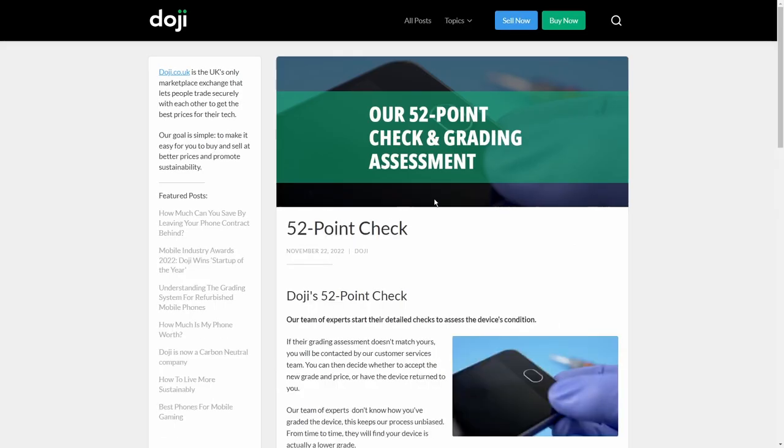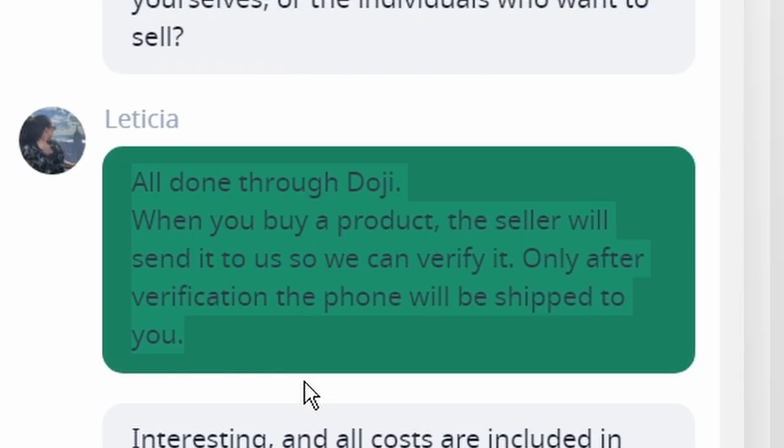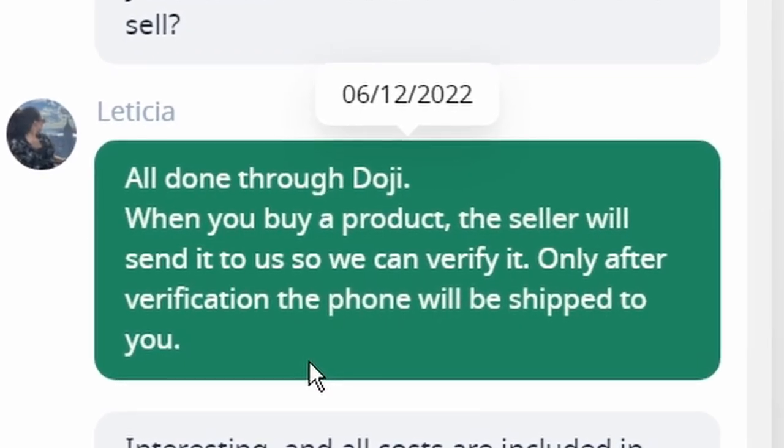The phone is sent on to Doji by the seller for refurbishment, which means they run it through a checklist to make sure everything is working and its condition was graded correctly, and then they send it on to you with a year's warranty.